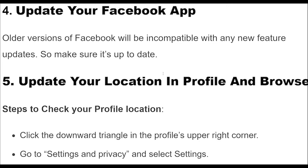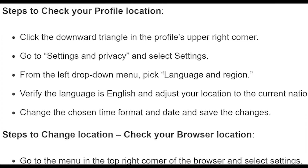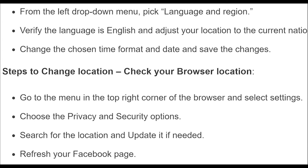Fix 5 — Steps to check your profile location: Click the downward triangle in the profile's upper right corner. Go to Settings and Privacy and select Settings. From the left drop-down menu, pick Language and Region. Verify the language is English and adjust your location to the current nation. Change the chosen time format and date, and save the changes.